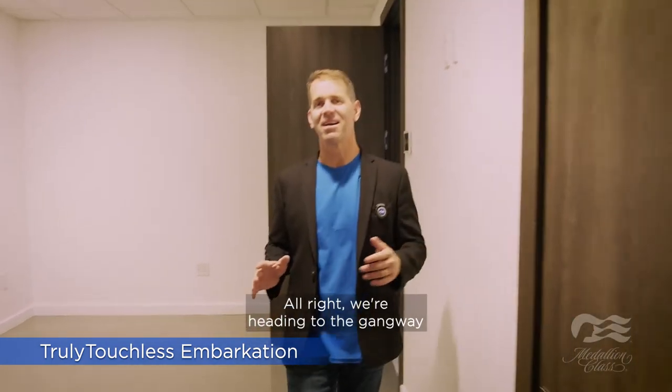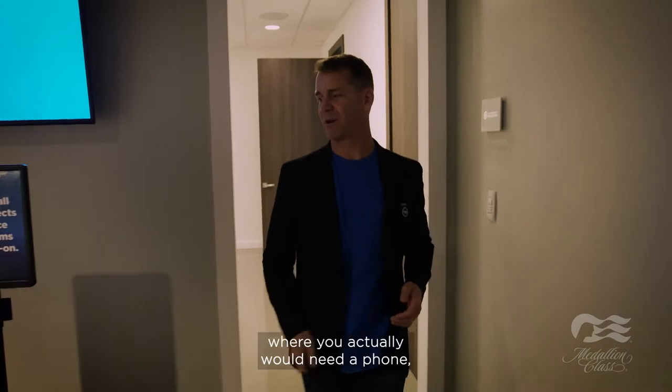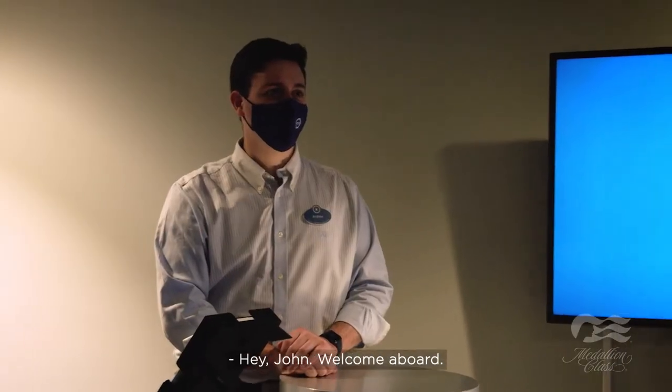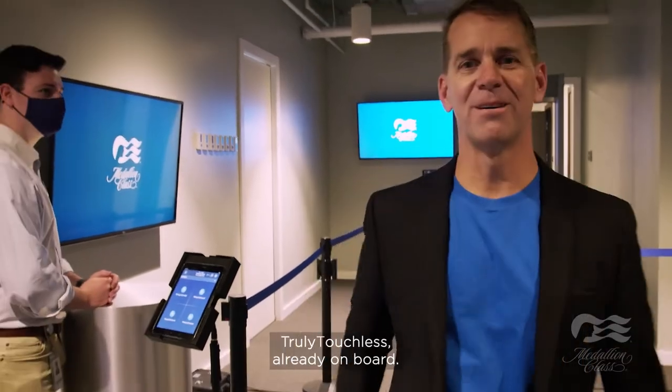We're heading to the Gangway. Unlike everywhere else in the world where you would actually need a phone, a boarding pass, or a key card — when you come on Princess Medallion Class, you just walk up to the Gangway. The crew member greets you by name: 'Hey John, welcome aboard.' How about that? Truly touchless, already on board.